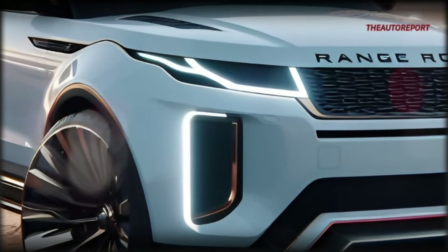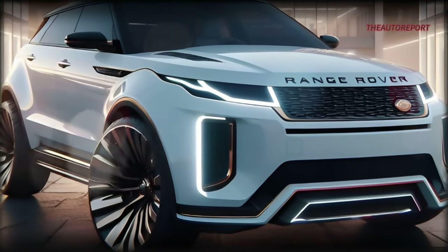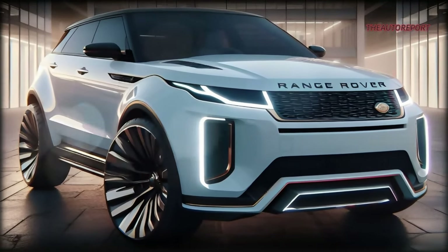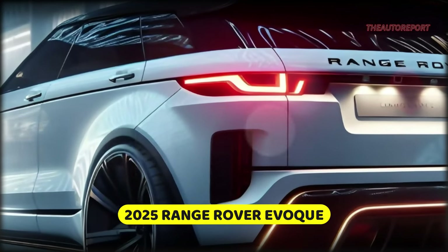Now the big question: what about the 2025 Range Rover Evoke? Rumors swirl about a potential electric shift for the next generation, but as of now it's all up in the air. No concrete confirmation yet.